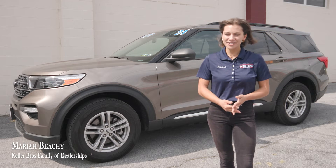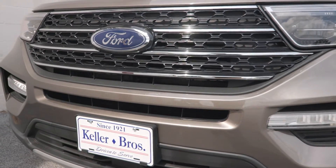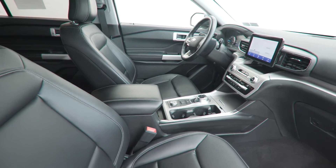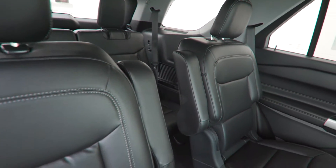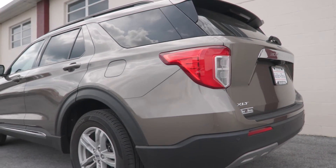Hey, what's up? It's Mariah with Keller Brothers here looking at this 2021 Ford Explorer XLT. It's the stone gray metallic exterior color with the ebony ActiveX material seats inside. It has less than 11,000 miles, which is awesome. A clean Carfax, no accidents reported. We did the pre-delivery inspection, so we serviced it here, checked it out, made sure it's road ready, ready to go for you. It has a lot of awesome features inside.